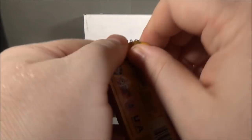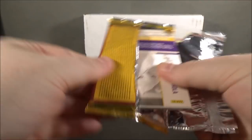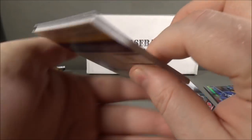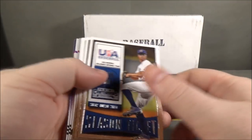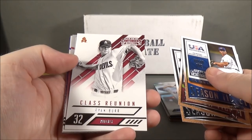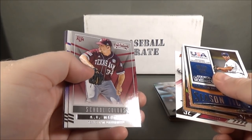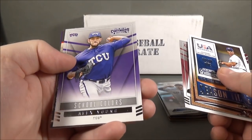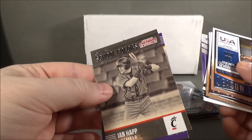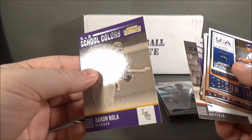I'll do Contenders next. Dylan Tate, Grayson Long — hard to see these names with my lights — Drew Smith, Class Reunion, Ryan Burr, School Colors, A.J. Minter School Colors, Alex Young, Ian Happ, Old School Colors, and Aaron Nola Old School Colors.